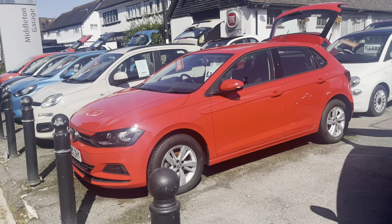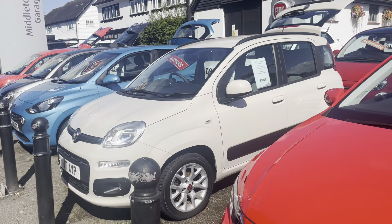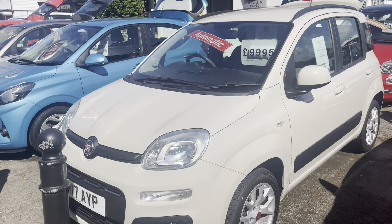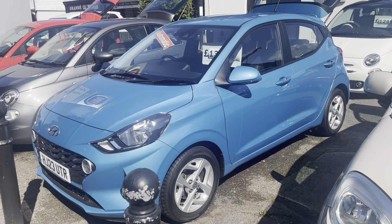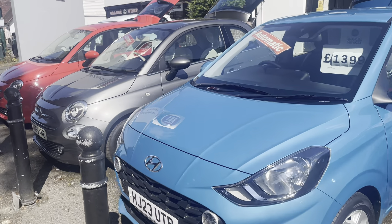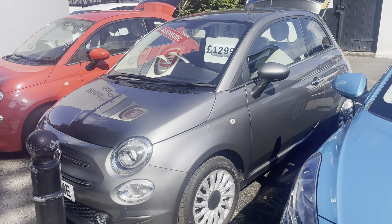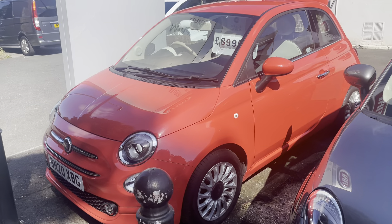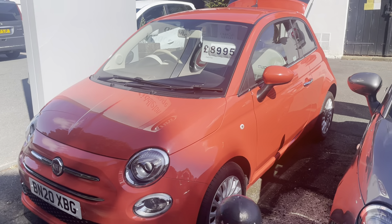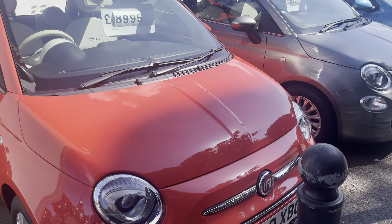Automatic Polo now £14,995. The Panda Automatic — that's a rare car — at £9,995, and that's low mileage. The Hyundai Auto has been reduced to £13,995. Another reduction on this Automatic 500 to £12,995, and the Coral Pastel 500 Lounge is just £8,995 — great value for a 20-plate car with low mileage.